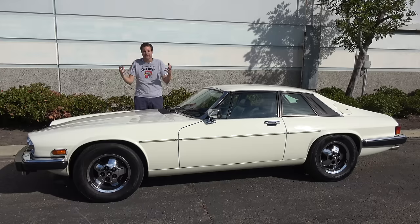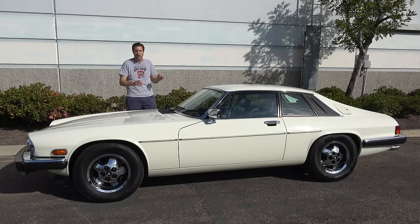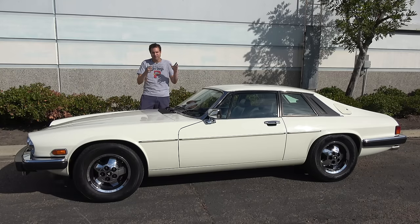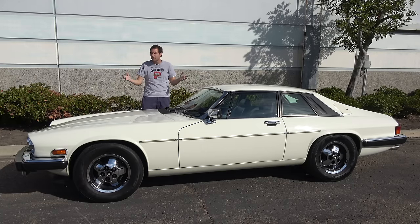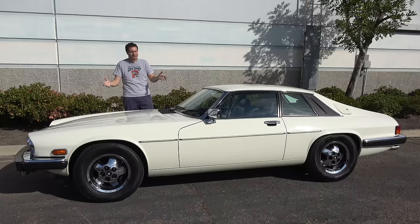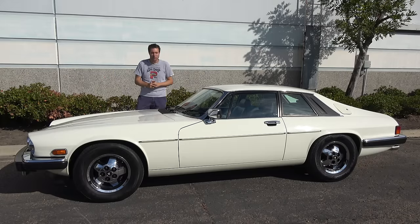And so that's the 1988 Jaguar XJS V12 — the cheapest V12 sports car in the world, and maybe the most famously unreliable car in the long history of famously unreliable Jaguars. Truthfully, I've always wanted to check one of these out, and I'm thrilled I got to spend a few hours shooting a video with this one without it breaking down.